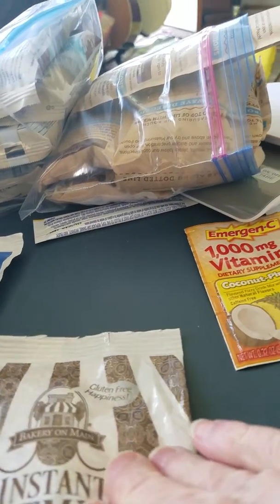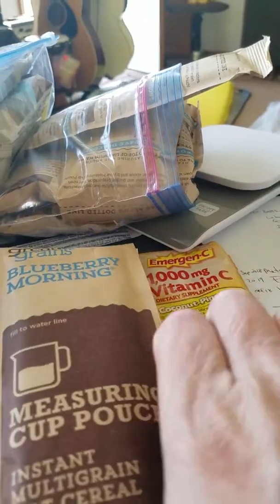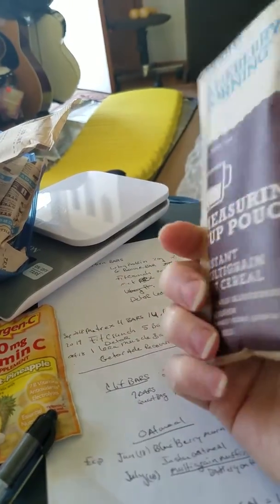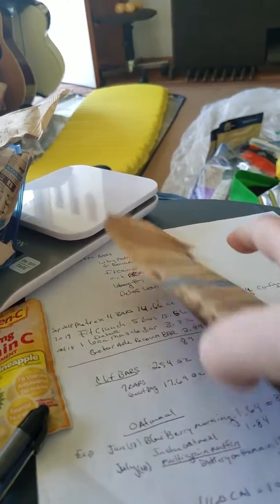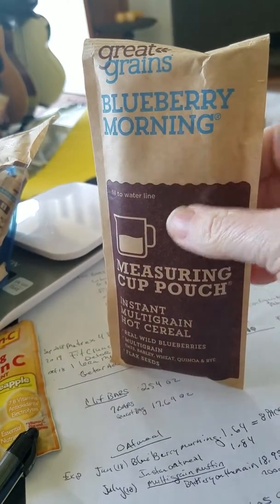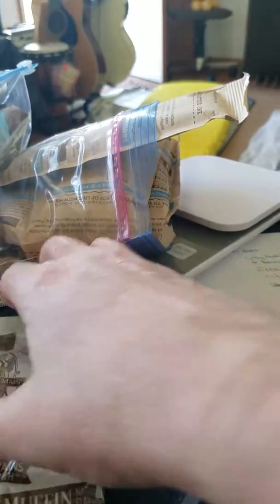We were talking about this kind of packaging for Leave No Trace, so that you don't have to use your pot and dirty your pot. You can just fill it up to this line here and tear it out on the dotted line. At first it looks like it's very lightweight and compact because of the paper, and it's a pretty amazing product.